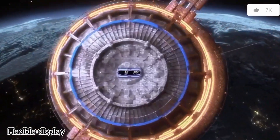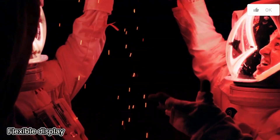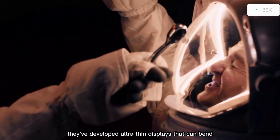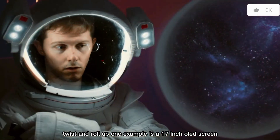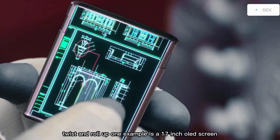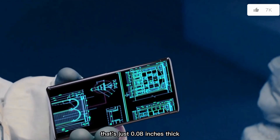Chinese engineers at TCL CSOT have developed ultra-thin displays that can bend, twist, and roll up. One example is a 17-inch OLED screen that's just 0.08 inches thick.